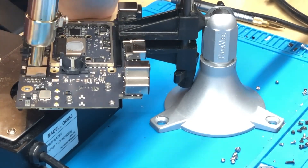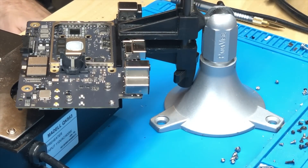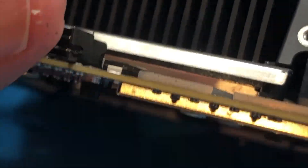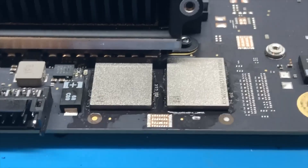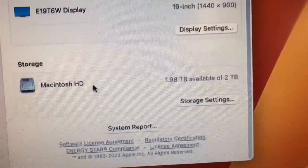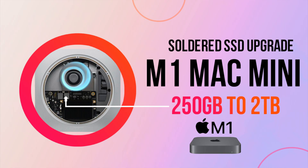It will be interesting to see if companies pursue this further. That has been the complete upgrade from 256 gigabytes to 2 terabytes of onboard soldered storage on this Apple M1 Mac Mini. I hope you enjoyed this video — please subscribe and give your feedback in the comments.